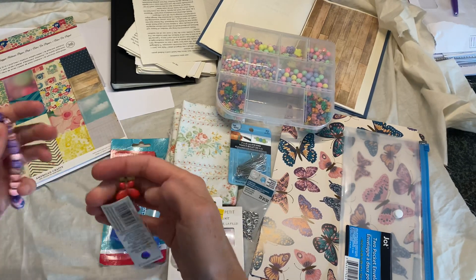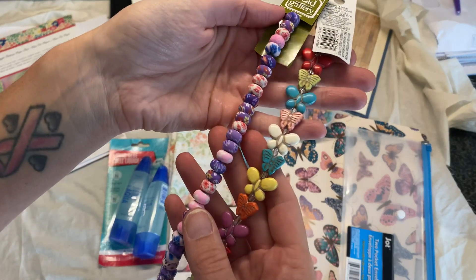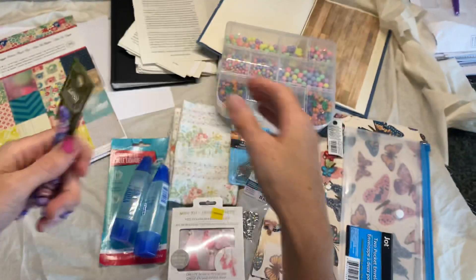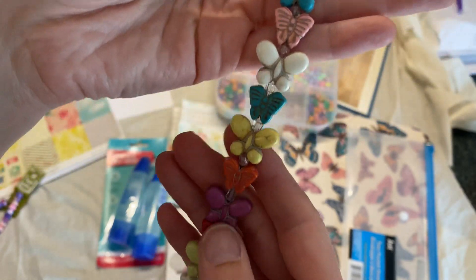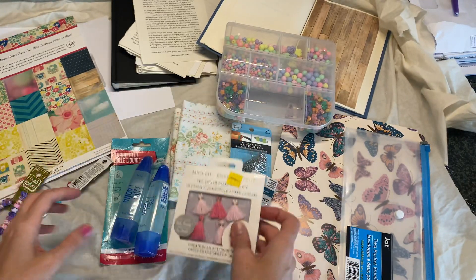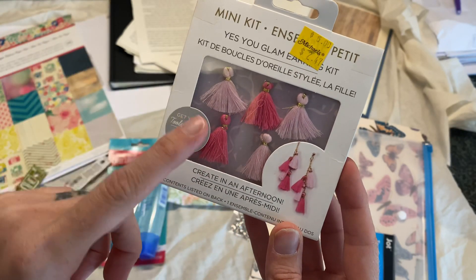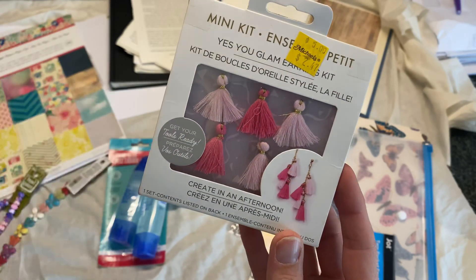Recently Michaels had a really good sale on their beads, so I picked up these beads right here. They kind of feel like clay, and these ones have flowers on them — super cute. I also got these butterfly ones, which also feel kind of like clay. I think these were like $2.99. And then these tassels were on clearance, so I grabbed those because I've been wanting to make some charms, and it's nice to have some on hand that are already ready to go.